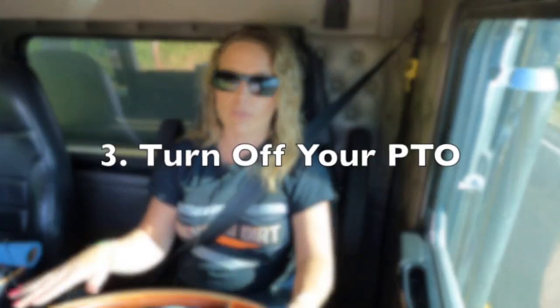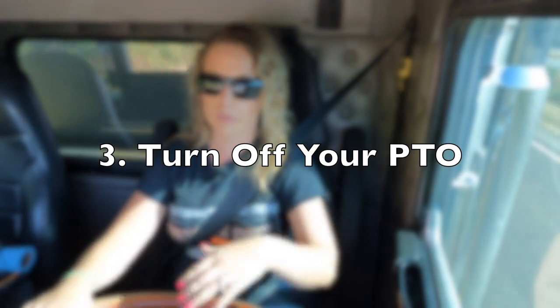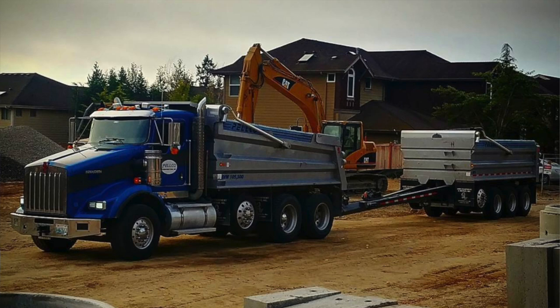The third one: if those two things don't work and you happen to have your PTO on — let's say you were dumping out and you couldn't get out, like you dumped your trailer and couldn't pull forward away from the pile — turn the PTO off so there's no draw from the PTO on your engine. This may not make a difference for most trucks, but I know it made a difference for DT3 and it makes a difference for BD1.